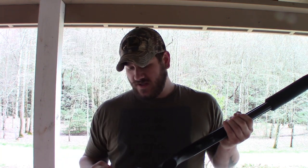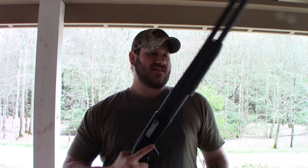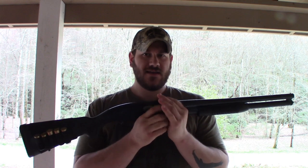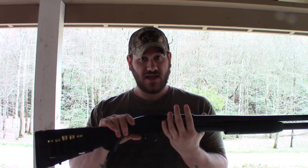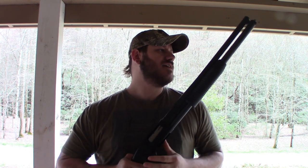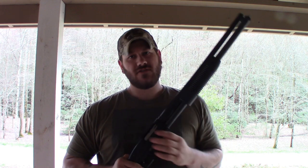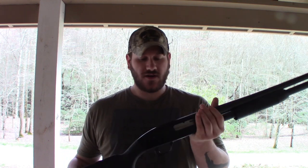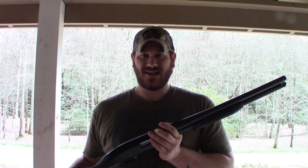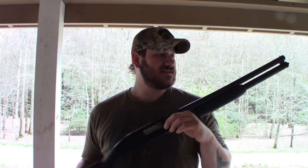I normally keep a couple of birdshot rounds here for snakes — that's number eight birdshot, useful for hunting birds or snakes. Shotgun is a very versatile gun. You can load it with slugs, which is basically one big piece of lead — one ounce of lead — so instead of having multiple projectiles that spread out, you have one large projectile.